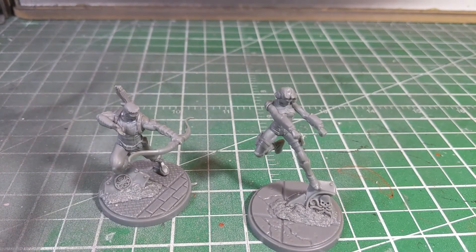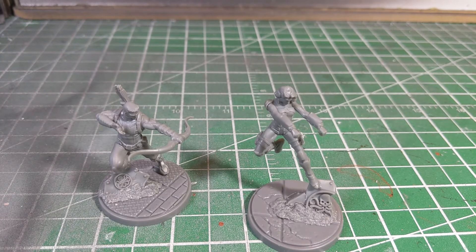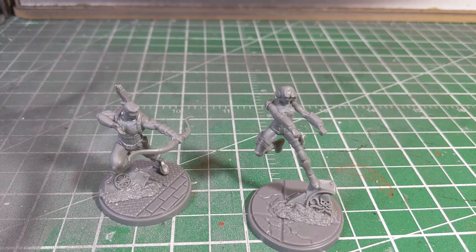Anyway, those are the two Agents of S.H.I.E.L.D. for Marvel Crisis Protocol. As always, if you enjoyed what you saw be sure to hit that like and subscribe button. We're looking at getting more content on the channel for this sort of stuff, so leave some comments below if there's stuff you want to see. Until next time, happy wargaming!